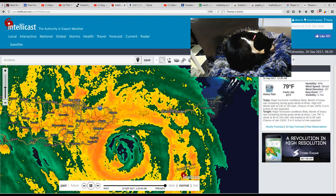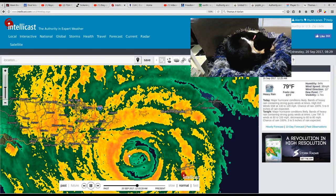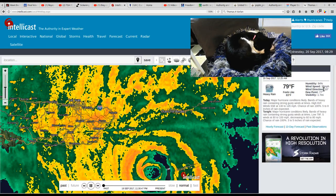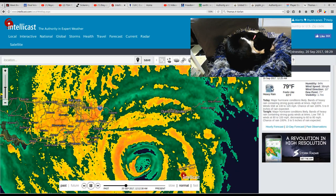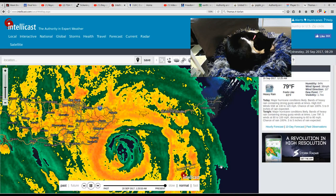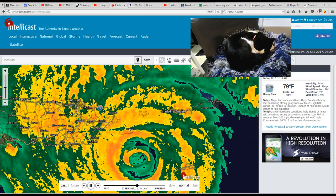Look how close they are to this eye wall. They're just about on the edge of the eye wall where the highest winds are supposed to be, guys. 38 miles an hour? It says they're getting heavy rain, but 38 miles an hour? This isn't a hurricane.